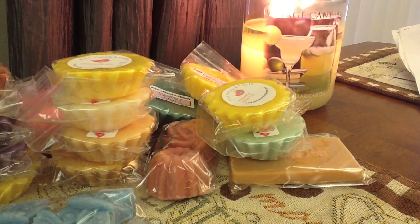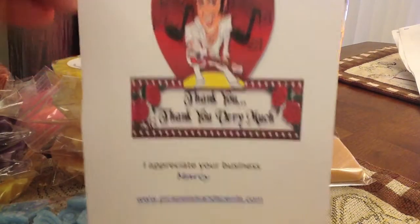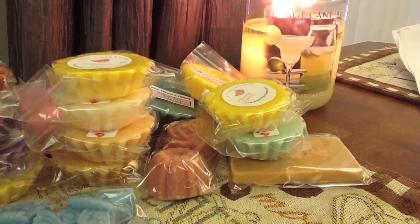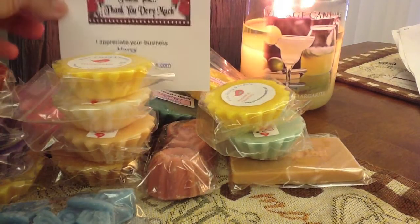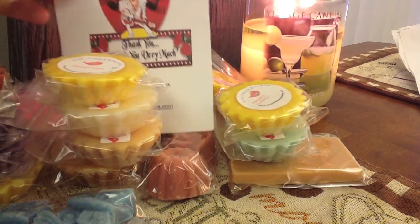Now I'm going to show you guys the little card she sends to everyone. She's in love with Elvis, so she uses him and she puts 'thank you very much, I appreciate your business,' and then her website. I'll just put that right here — I don't think you guys will be able to see it, but.